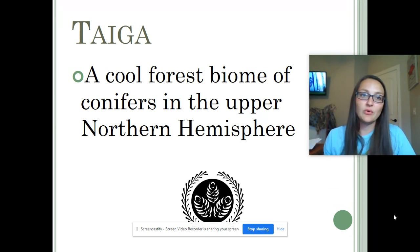The taiga is also known as the boreal forest. Those are just two names that are synonymous. You may come in contact with either one — they are the same.